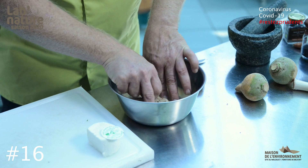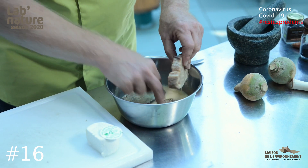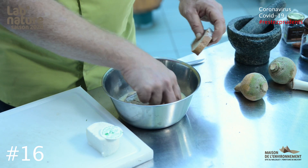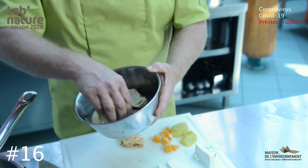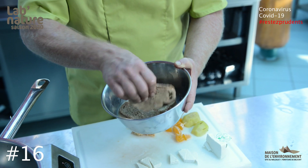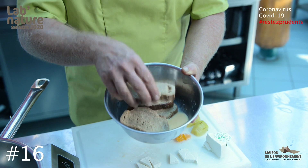C'est la deuxième recette à base de pain : après la chapelure, ce sera le pain perdu. Et pour ce pain perdu, nous avons de jolis œufs de prairie, nous avons le fromage de chèvre de la région, parce que nous allons faire une version sucrée et une version salée. On prend le pain qu'on va tremper dans l'œuf et le lait, on le laisse imbiber de façon à le ramollir. Notre pain a bien imbibé dans notre mélange d'œufs et de lait, et nous allons pouvoir le mettre à griller.